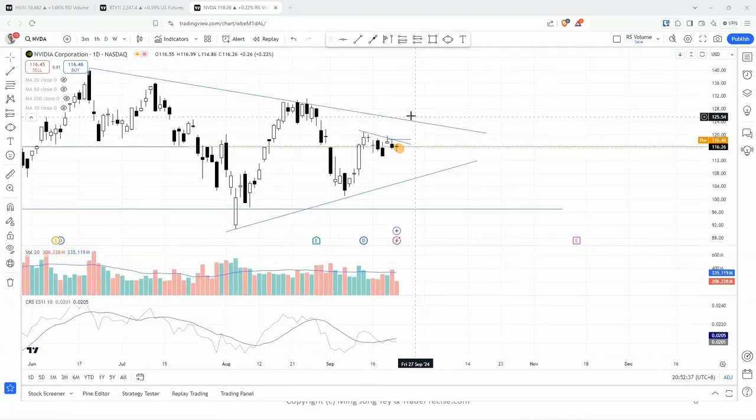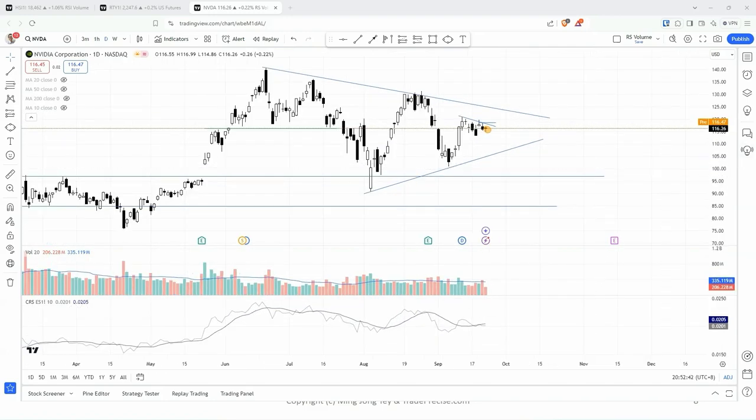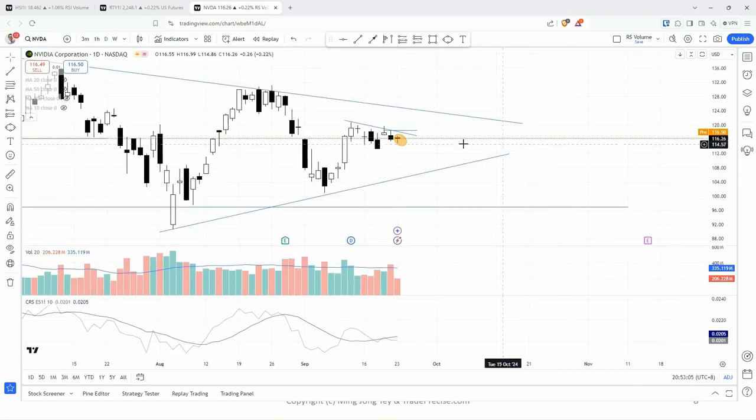The target would first be the downtrend line. What I like about this chart is that there is a contraction of the volatility. Here is the volatile reaction, and here is better than the first reaction, but here is different. We want to see a breakout. Let's just use the high from Friday, 118.7.